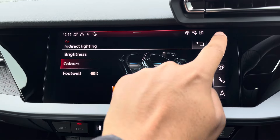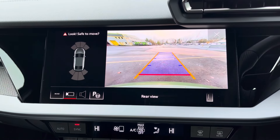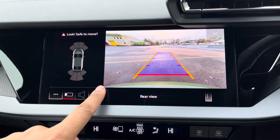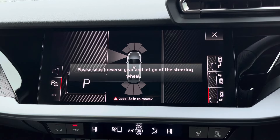We have the rear camera with Parking System Plus, adding front and rear sensors and rear dynamic guidelines for reassurance when parking and navigating through tight spaces. There's also the Park Assist function, not only assisting with parking your car but also un-parking your car.